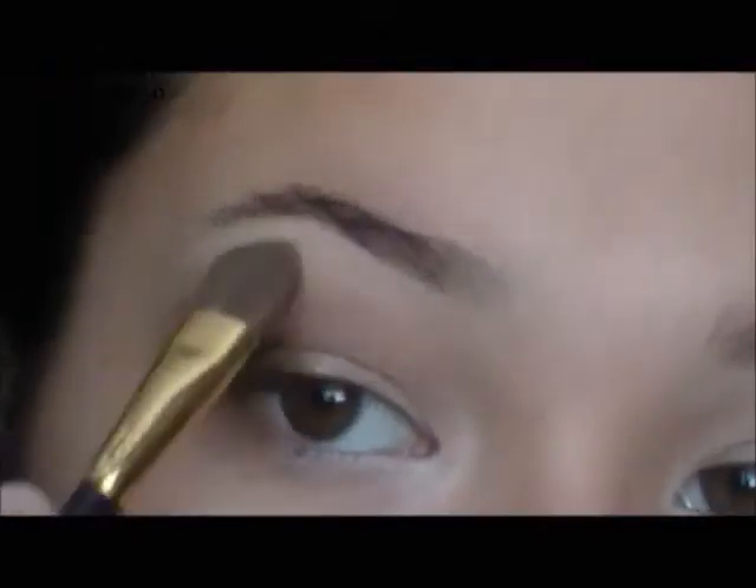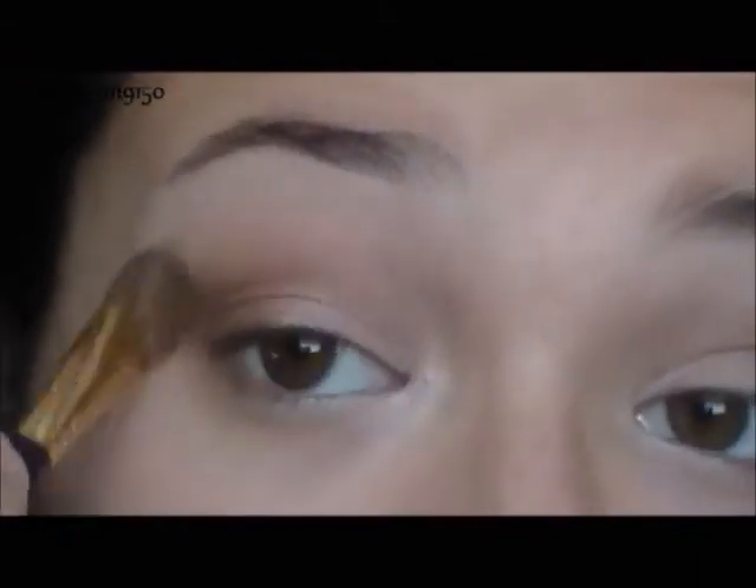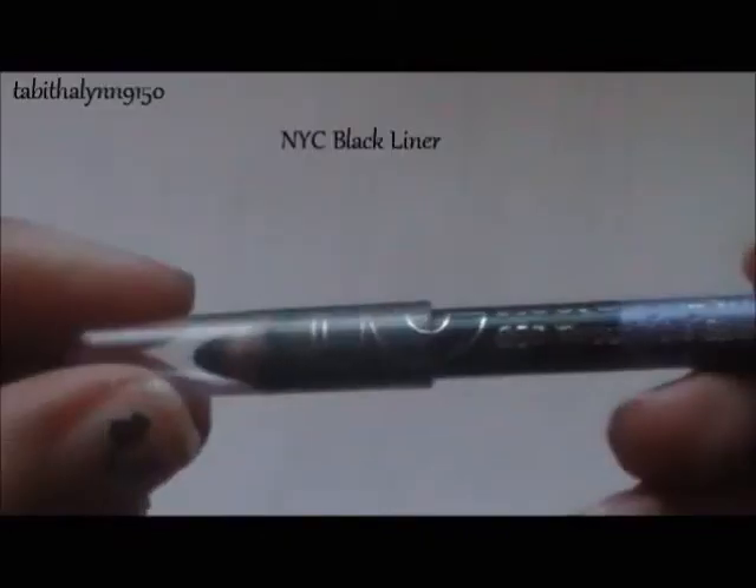Now I'm taking Virgin and applying it over the concealer as a highlight, which is really going to help the brows pop. You can drag that down to help blend out that Dark Horse color, and then blend it out with your fingers as well. You can also take a color like Naked and put it right there.